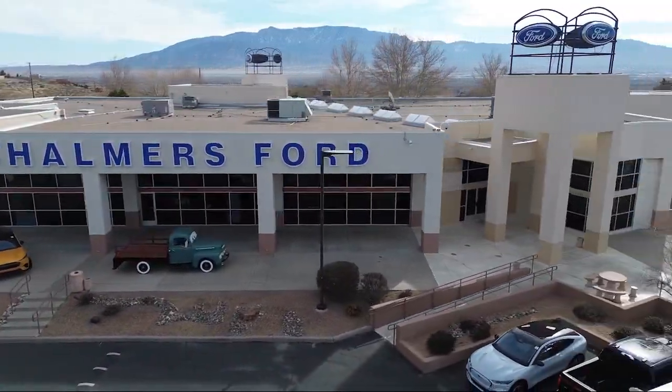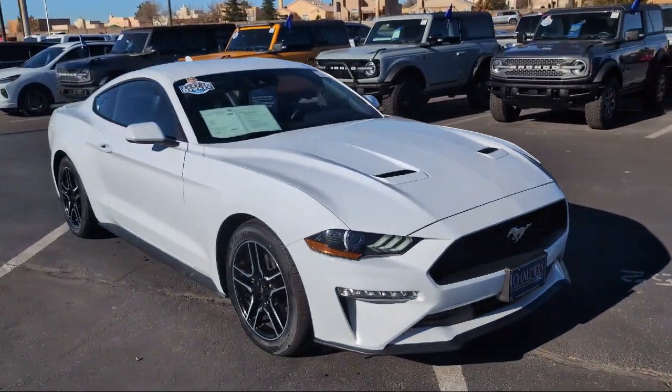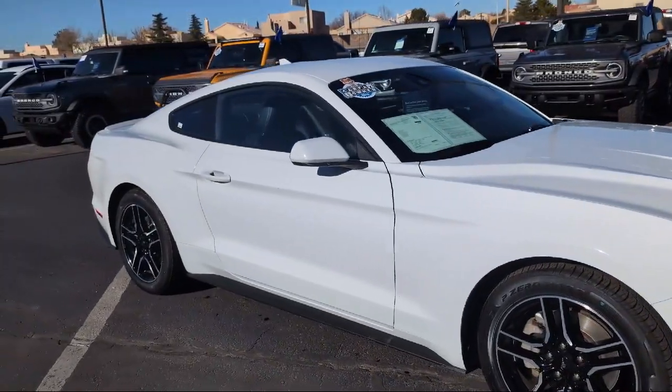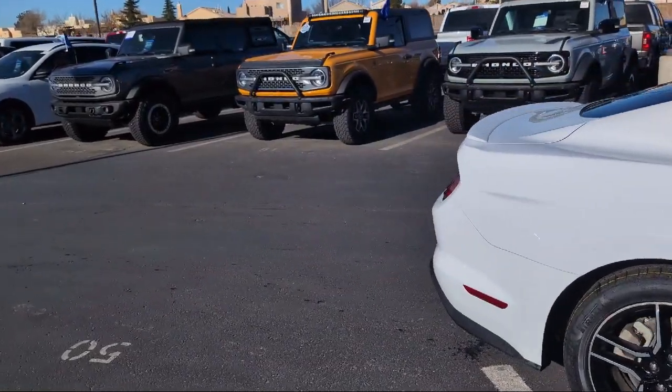Welcome to Chalmers Ford, and here's a look at another one of our vehicles from our great selection. It comes equipped with rear view camera, rain sensitive windshield wipers, climate controlled heated and cooled front seats, parking sensors, alloy wheels, and Sirius XM satellite radio.